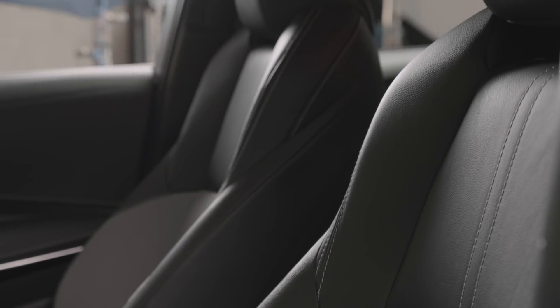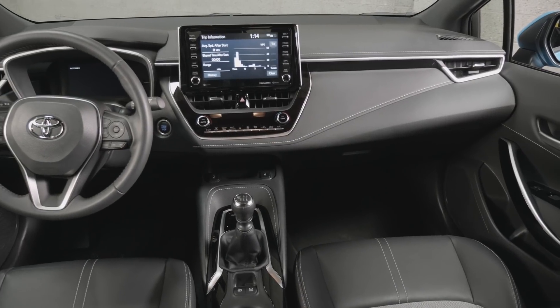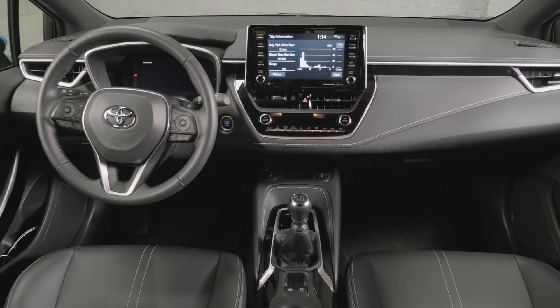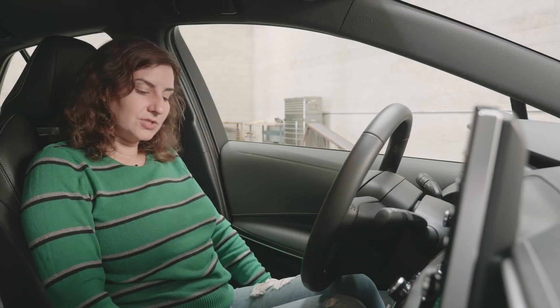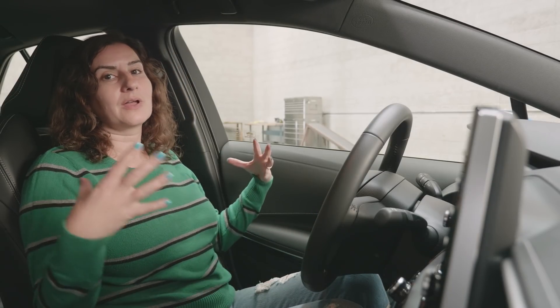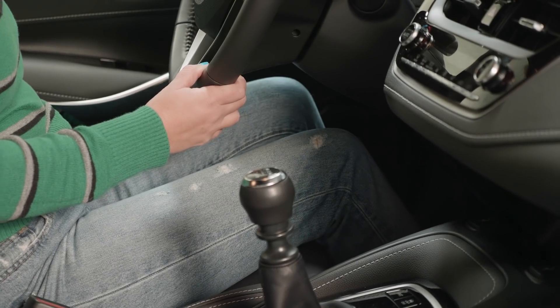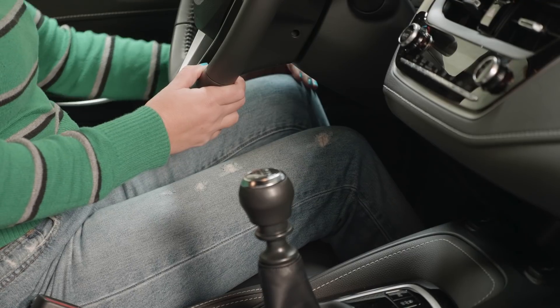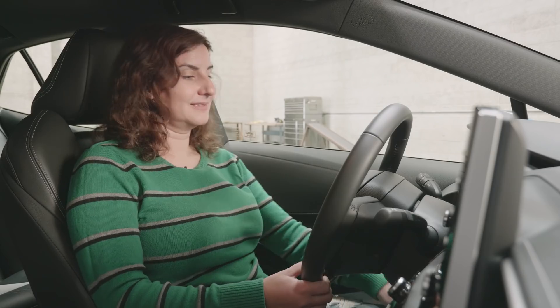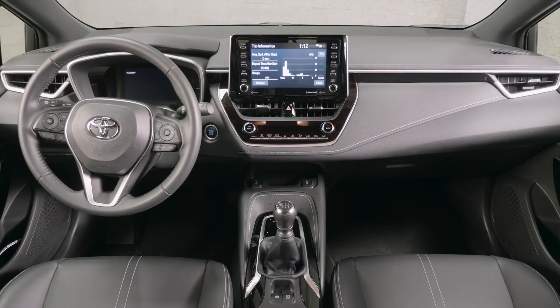The seats in the Corolla are really comfortable. The whole front of the cabin is spacious — there's plenty of room, plenty of personal space between you and your passenger. The seats are just bolstered enough to be comfortable going around a corner, but they're not real tight fitting like a race seat. And the seats go up far enough that I can put the clutch in without ramming my knee into the dash. I still have plenty of space. It's super comfortable — it really makes this car a joy to drive.